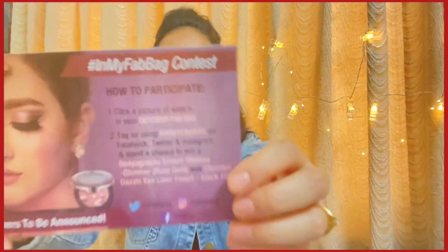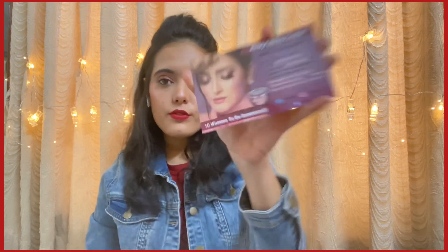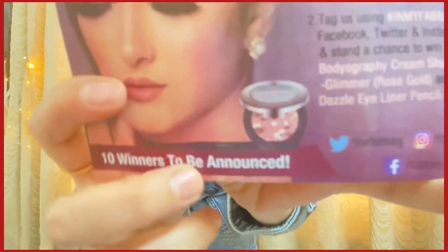The first things are the cards — an information card and a contest card. The contest card includes the details of the contest they run every month. This time the prizes are the Body Graphic Cream Shadow in Glimmer Rose Gold and the Chambor Diesel Eyeliner Pencil in shade Black 101. I will definitely participate — I'm really excited for that eyeshadow!